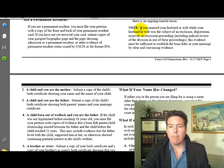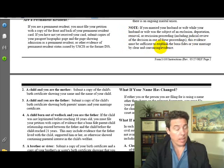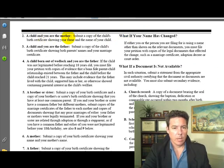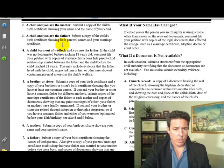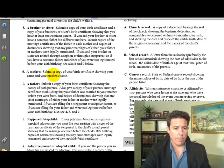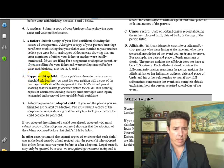The form also covers marriage and the burden of proof, removal proceedings, and other qualifying relationships: child-mother, child-father, child born out of wedlock, brother-sister, mother, father, stepparent, and adoptive parent.